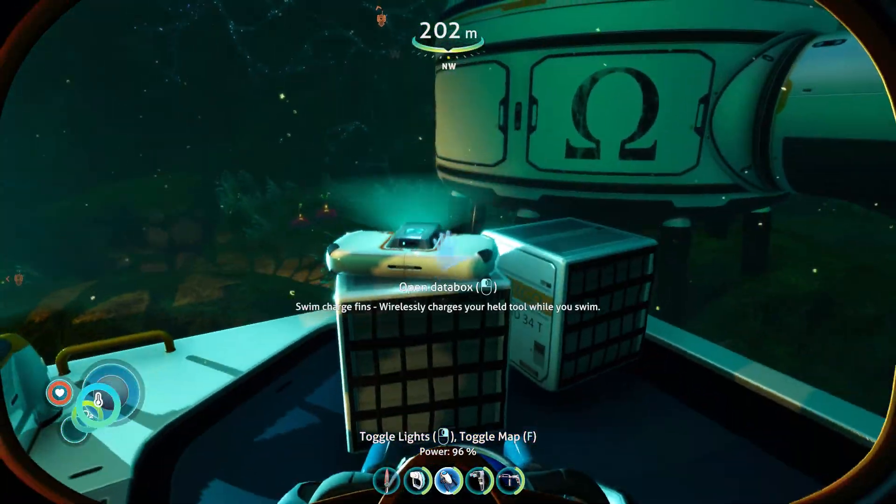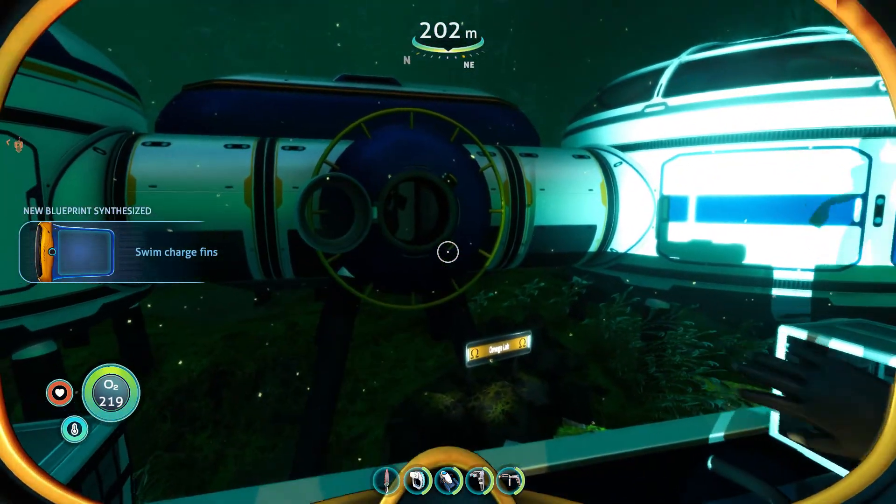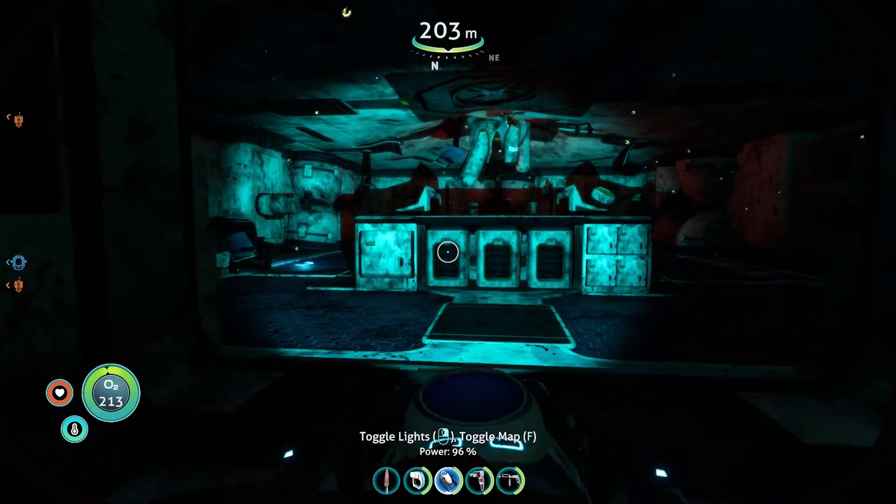There we have Wi-Fi fins, which, once you equip them, will slowly recharge the batteries on any of your equipped tools.